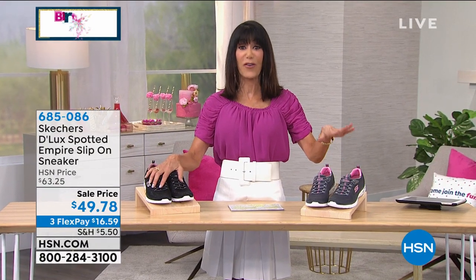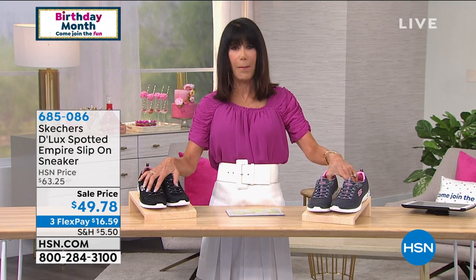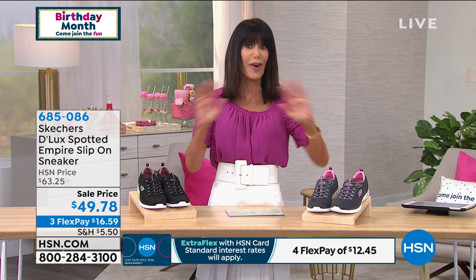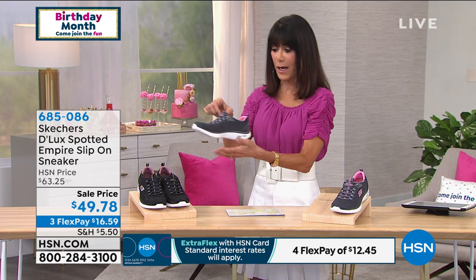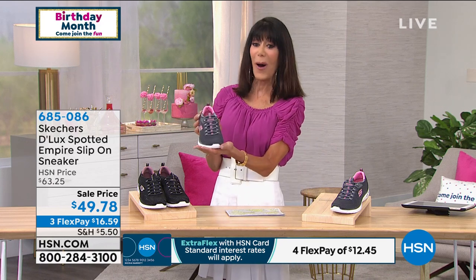We're going to move on into Skechers. Skechers is a multi-billion dollar, award-winning company in 170 countries with something like 3,550 retail stores — they're everywhere. We have an awesome buy for you today. The first thing I noticed when I picked it up was super, super light. You are looking at the Empire — a spotted design in black or charcoal.